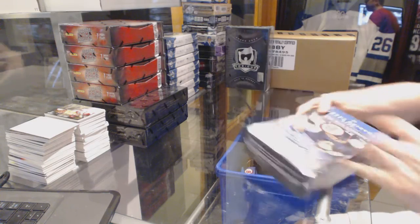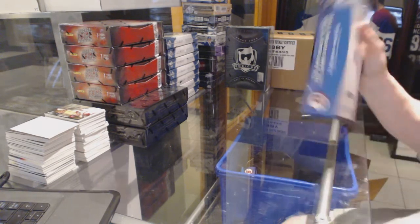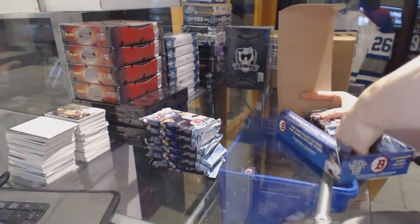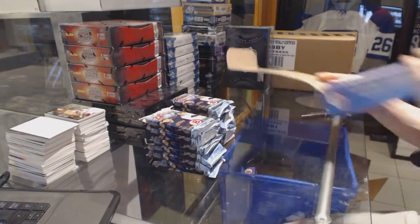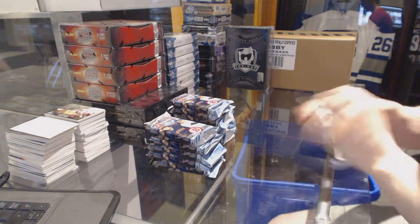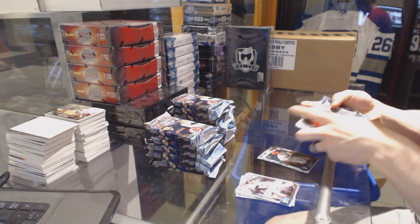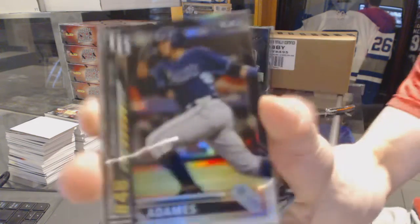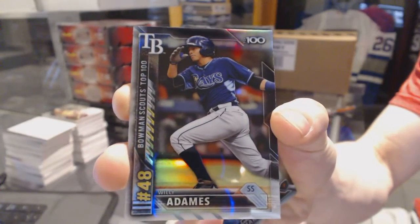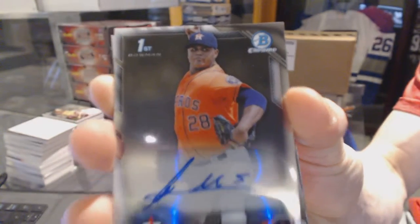Here we go — Buffalo 987's box, 2016 Bowman Jumbo Baseball. We start with a Bowman Scouts Top 100 of Willie Adams. And because of consistency, we've got an autograph of Francis Martes.